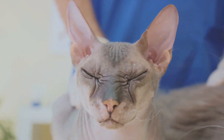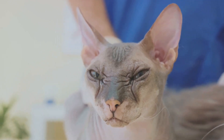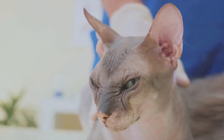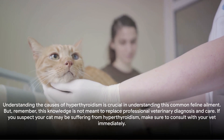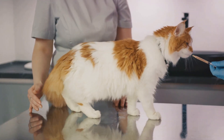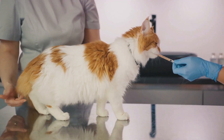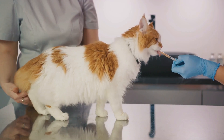To recap, the majority of hyperthyroid cases in cats are caused by benign tumors or adenomas in the thyroid glands. However, in rare instances, the cause can be thyroid cancer or adenocarcinoma, or even thyroid nodular hyperplasia. Understanding the causes of hyperthyroidism is crucial, but this knowledge is not meant to replace professional veterinary diagnosis and care. If you suspect your cat may be suffering from hyperthyroidism, consult with your vet immediately.